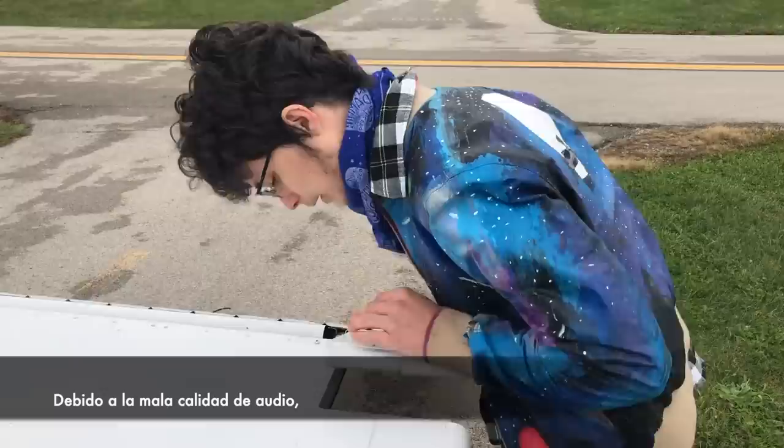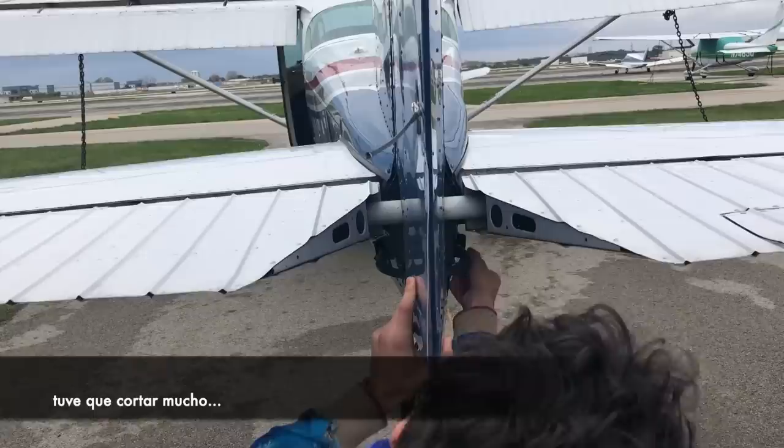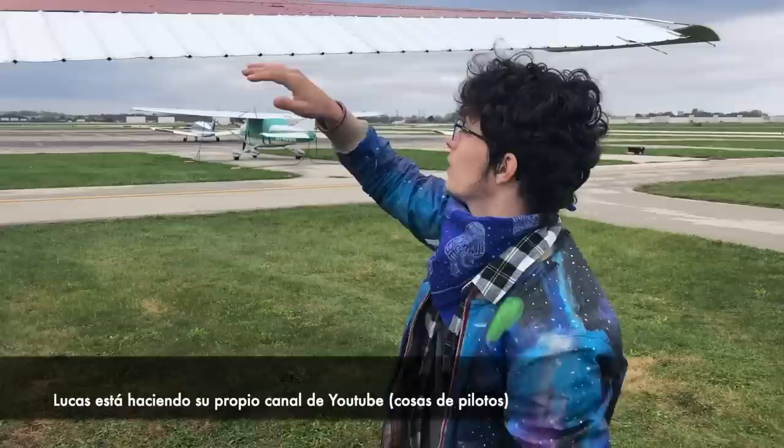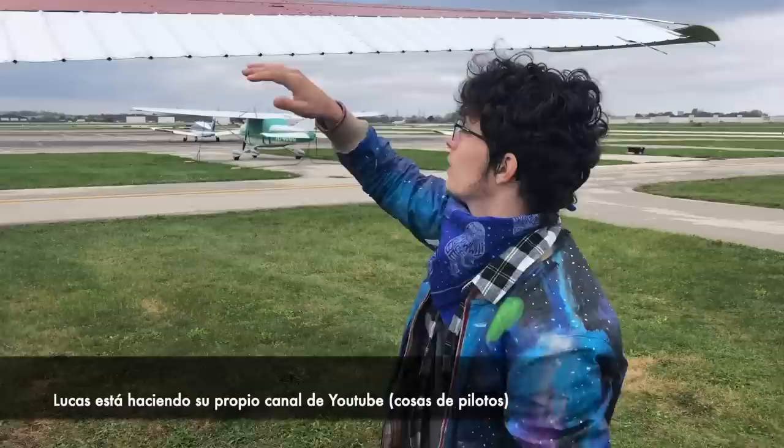I've included snippets of the pre-flight to simply highlight how much preparation and consideration goes into flying a plane. Because of the poor audio quality on this video I actually had to cut a lot, and the steps in this pre-flight are out of order. If you guys want to watch a more in-depth video about pre-flight checks, Lucas is actually making his own pilot YouTube channel soon, so hopefully you guys can check that out.